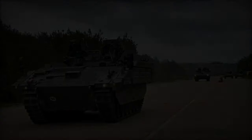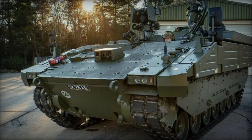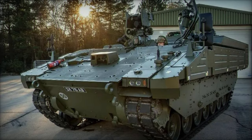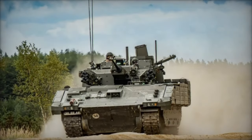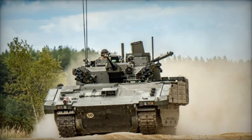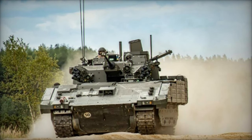Moreover, Ares comes equipped with a suite of additional features including a mobile camouflage system, fire detection system, electronic countermeasure system, and NBC (nuclear, biological, chemical) protection system, further enhancing its survivability and operational effectiveness on the battlefield.